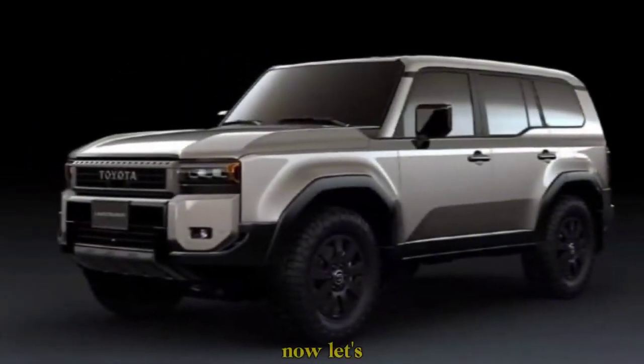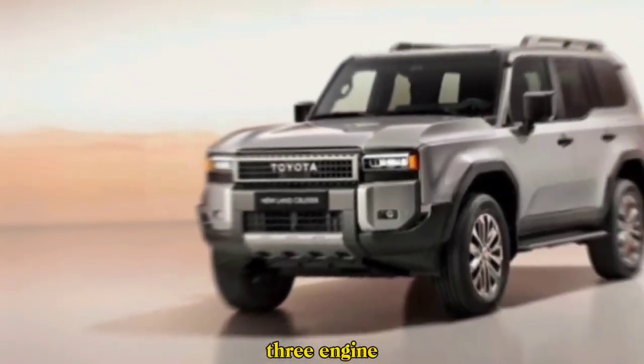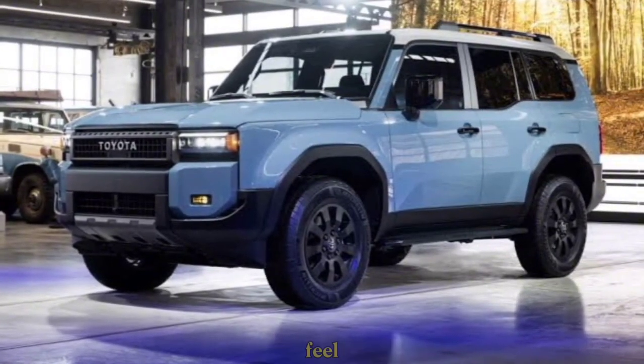Now let's pop the hood. Underneath, you've got a choice of three engine options. There's a reliable 2.8-liter turbo diesel for those who crave pure torque, and for a more traditional feel, there's a base 2.7-liter non-turbo petrol engine.